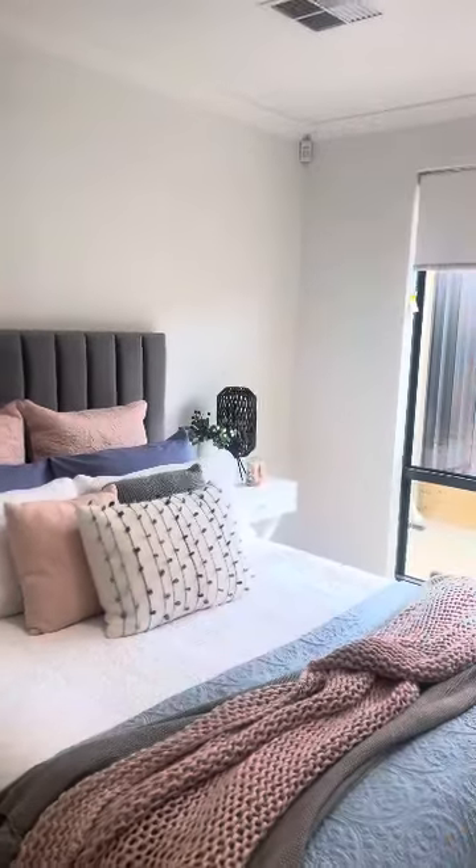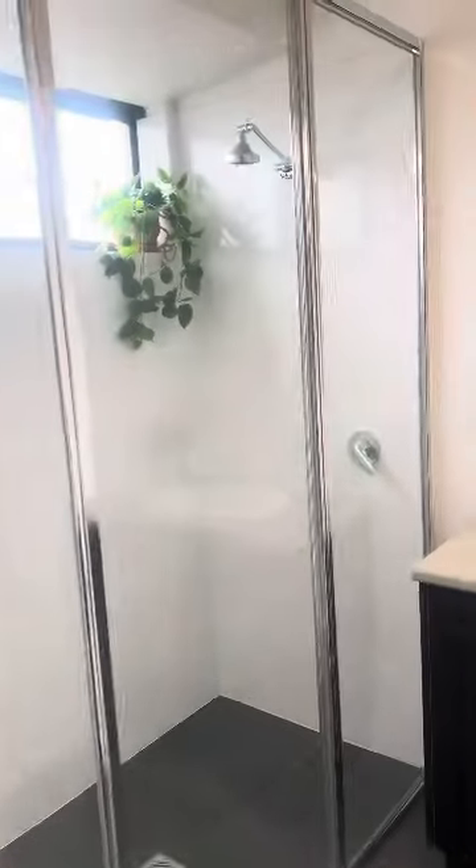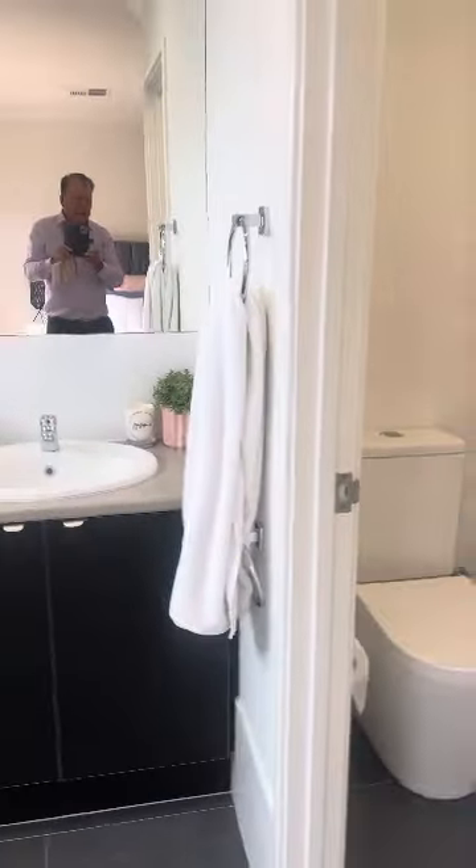As we move into the master suite we'll see it's a really substantial home. Alarm system, ducted air conditioning, good walk-in robe, double sized shower, separate toilet and vanity area.